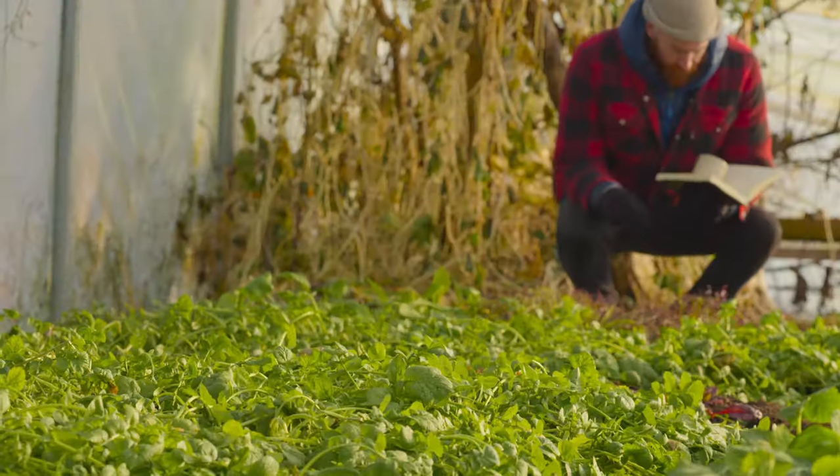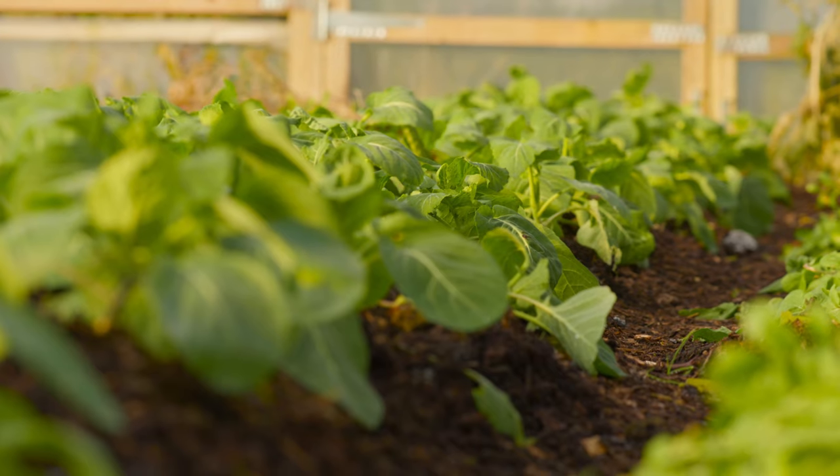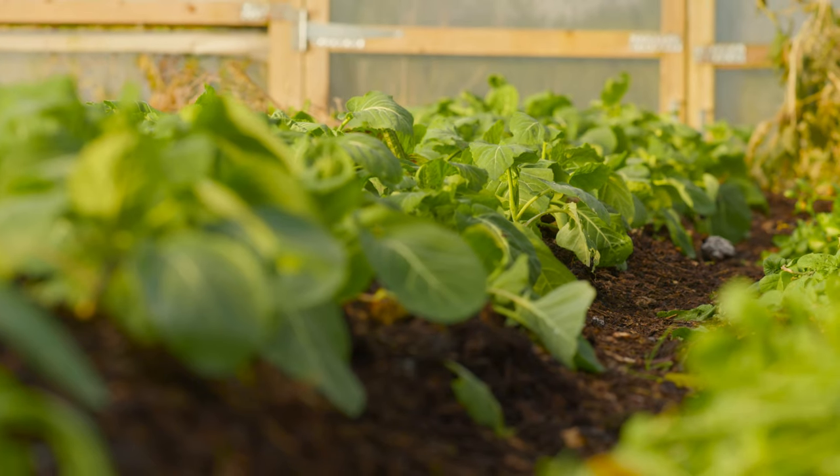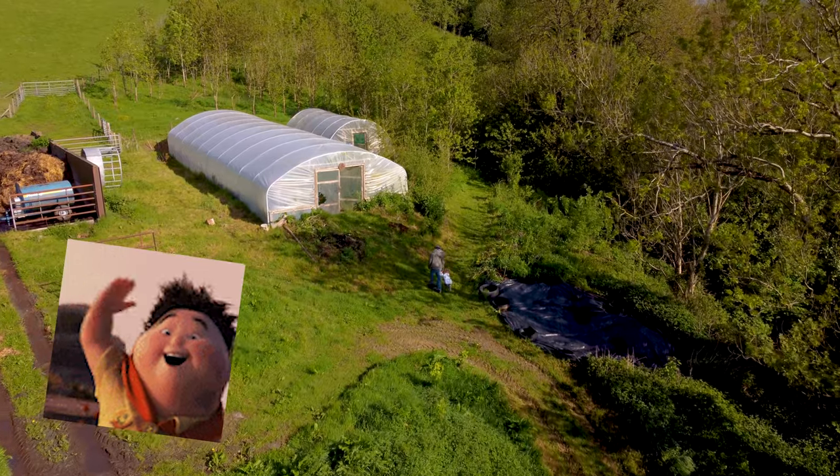We would also ordinarily have this tunnel full of green — full of overwintering salads, spring cabbages and things like that, with some of it ready for spring planting too. But because we are moving — we've moved already — this tunnel is looking a lot more empty than it usually would, because this tunnel is going over to the new farm very shortly.